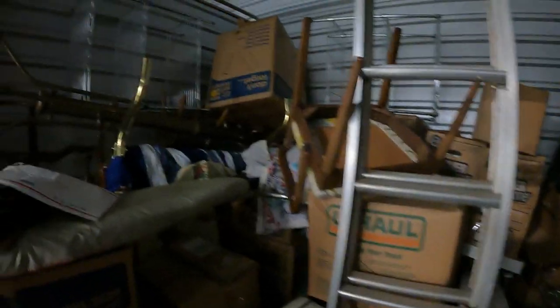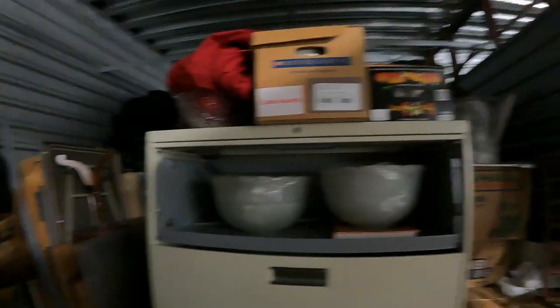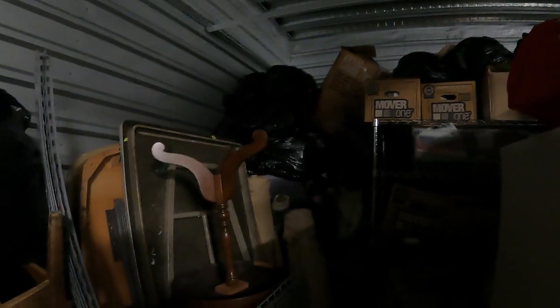We have a vintage dresser here - looks like we're going to have some older items. Come right here in the middle - look at all these suitcases. One, two, three, four, five - there's six of them right here that I can see. We got a file cabinet and then come around back here, lots of boxes and bags.